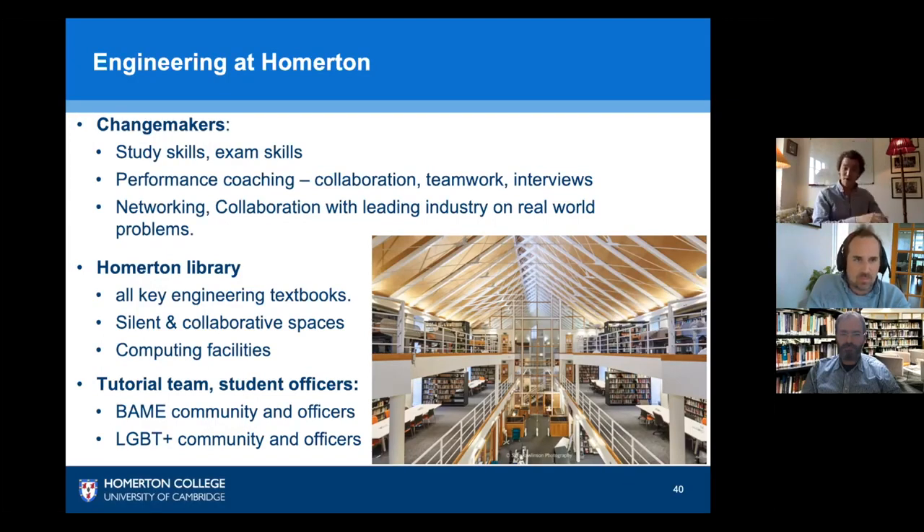Beyond Change Makers, Homerton also offers an incredible library equipped with the principal engineering reading list. We have our own computer facilities and spaces for collaborative and silent study — depending on whether you're doing individual work or a group project that week, you can use the appropriate space.